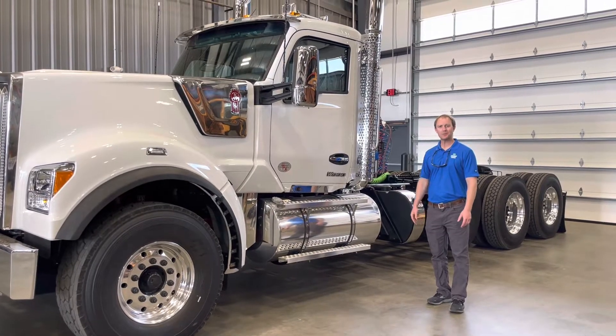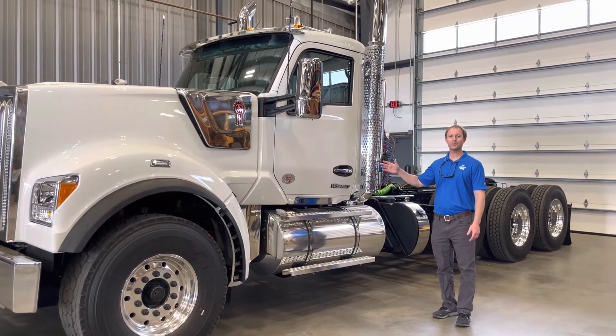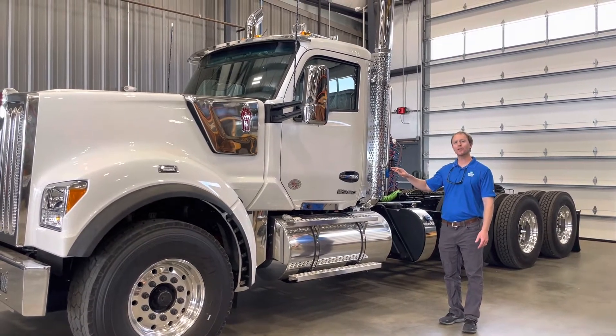Hey, so this is Michael with Bishop Mays. This is our first brand new low boy truck ever — a 2023 Kenworth W990.